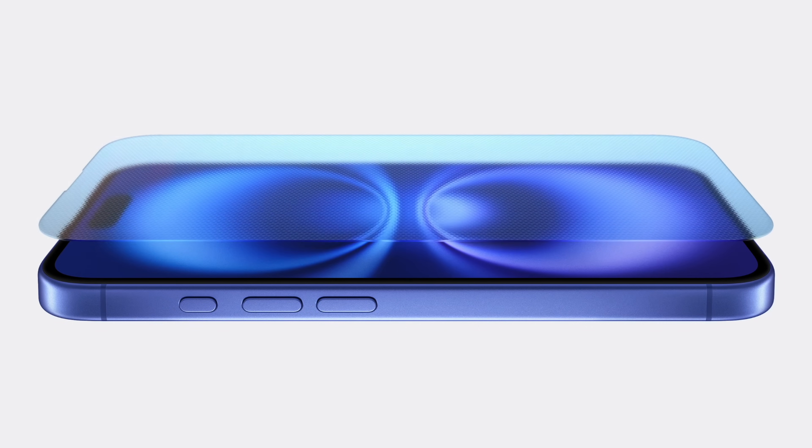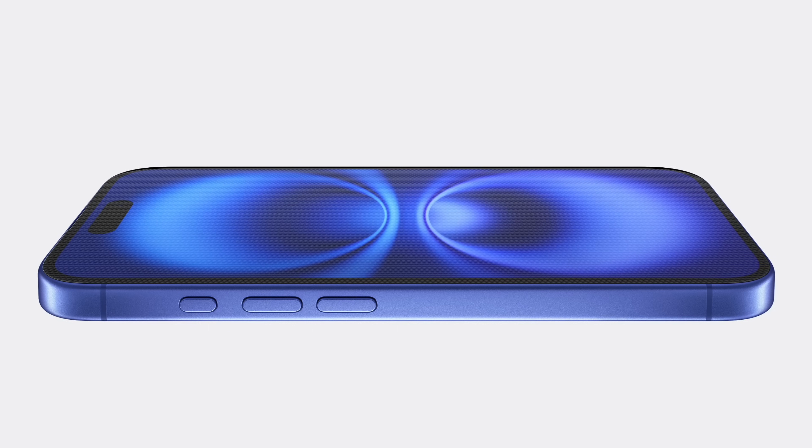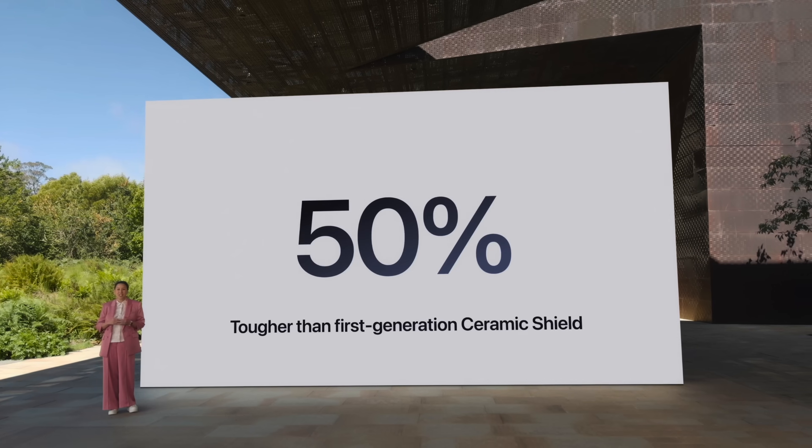Apple mentioned that the phone is more durable than ever before — we've heard this many times before, even with the iPhone 15 series. My iPhone 15 Pro Max looks like an atomic bomb went off inside, so don't be stupid like me. Use protection.